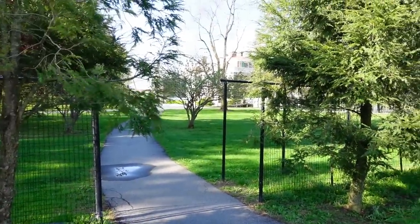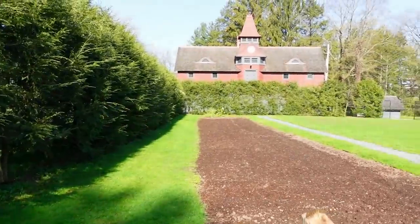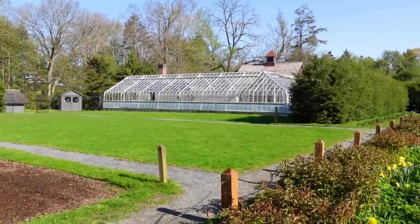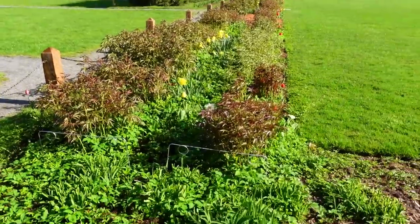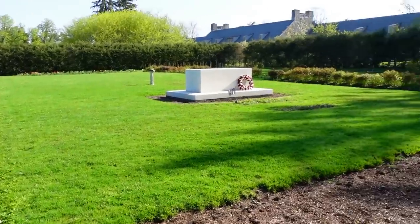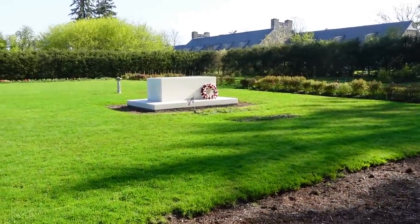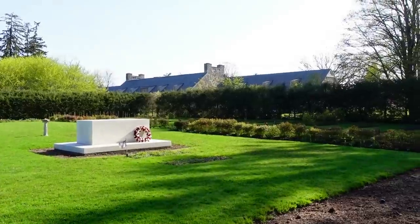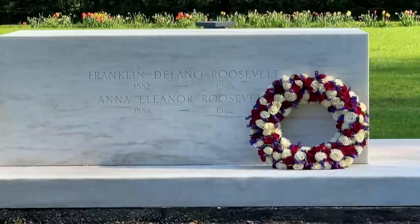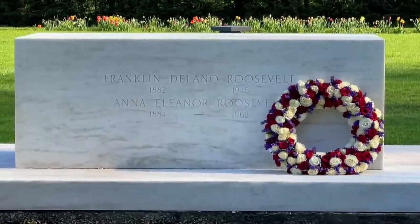So the house is here, the stables, the coach house, the greenhouse, the rose garden, the flower garden, and their grave sites — and the presidential library behind. The picture also shows that nearly a year after he was buried, on March 12th, 1946, Winston Churchill visited his grave site and placed a wreath.